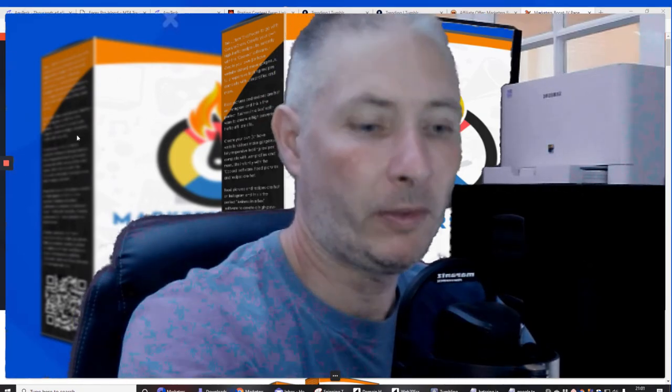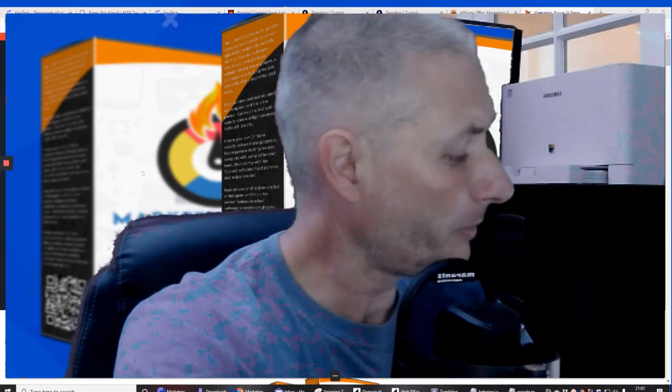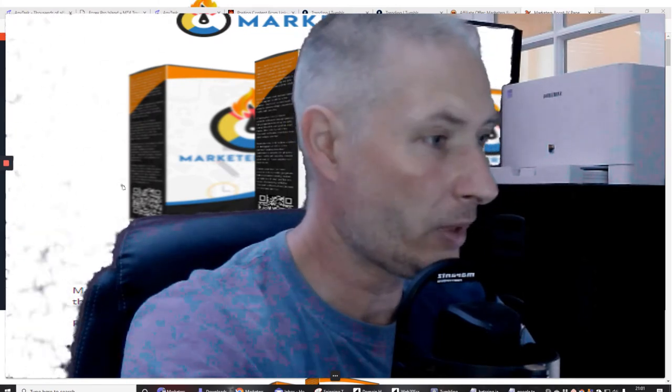Hi guys, my name is Darren and welcome to another one of my reviews. This one I'm going to be doing today is called Marketeers Boost.